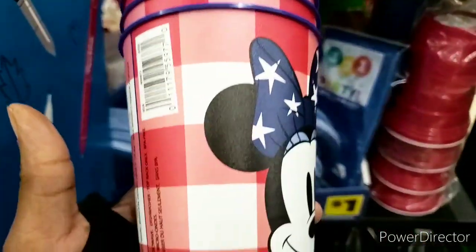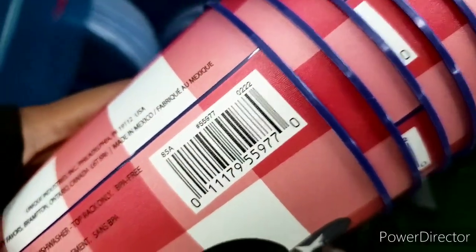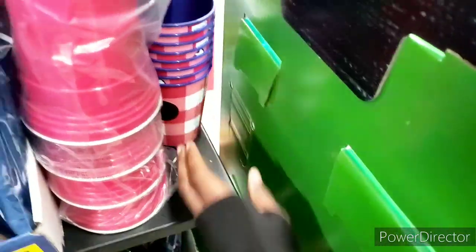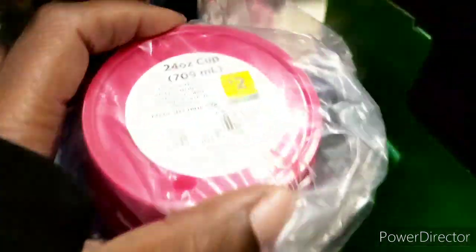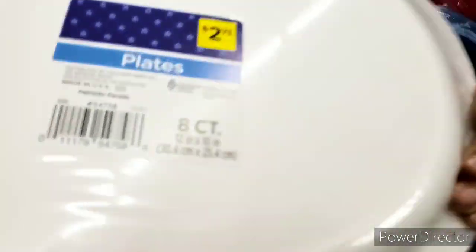Any music you hear in the background - I do not own any copyrights to that music. This is a part of Fourth of July as well, so we're going to sit this right back over here. We found that and this is included as well - do not forget about this 50% off. Henry found some more, so I'm going to go over there and check it out.